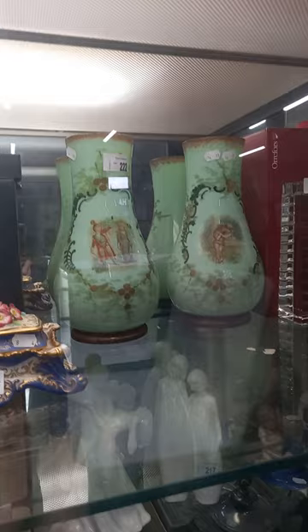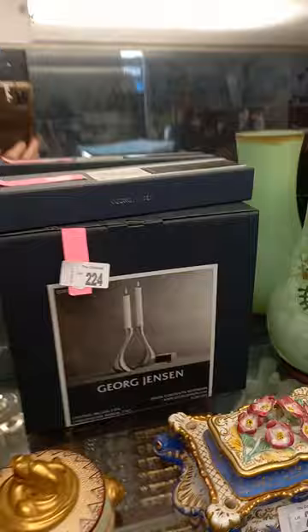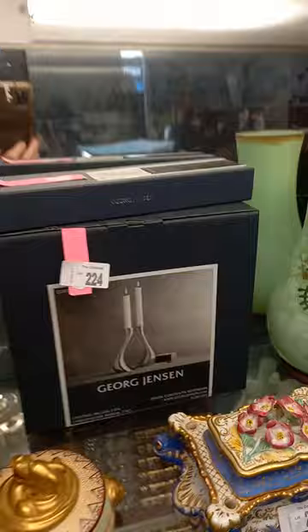You've got two nice orifice candlesticks, you've got the pair of Victorian uranium glass vases. George Jensen candlesticks with some actual George Jensen candles. Another really nice bit - the Victorian inkwell. Royal Crown Derby and the lovely big confectionery jar.